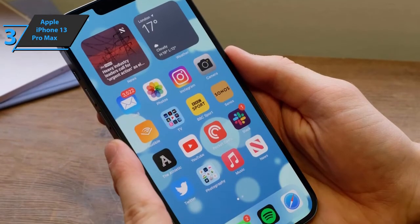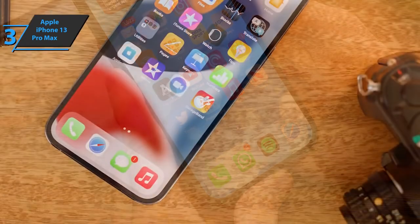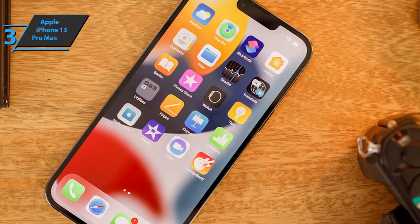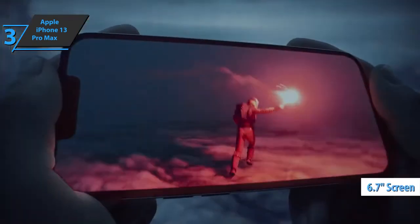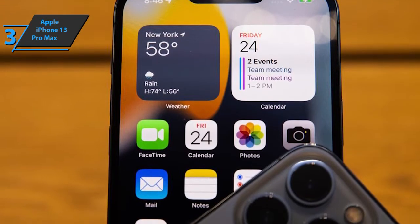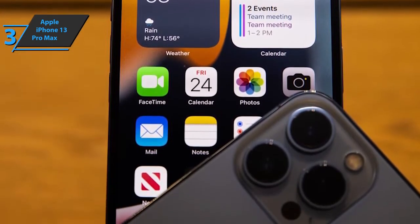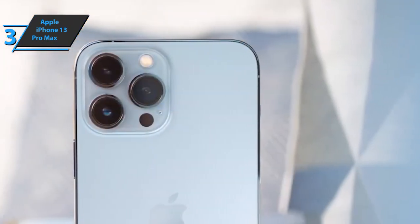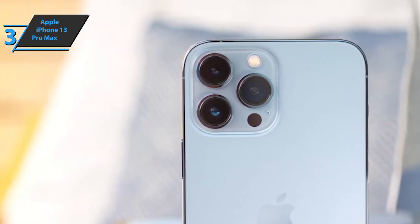The device is capable of variable refresh rates up to 10Hz to conserve battery life. This contributes to an already impressive set of screen features, including support for Dolby Vision, rich brightness, and excellent color reproduction. The large 6.7-inch screen now reaches a maximum brightness of 1,000 nits outdoors, 25% more than the iPhone 12 Pro Max. This phone has the longest battery life of any iPhone — an amazing 18 hours of video playback. It is 2.5 hours longer than the iPhone 12 Pro Max and 3 hours longer than the standard iPhone 13.